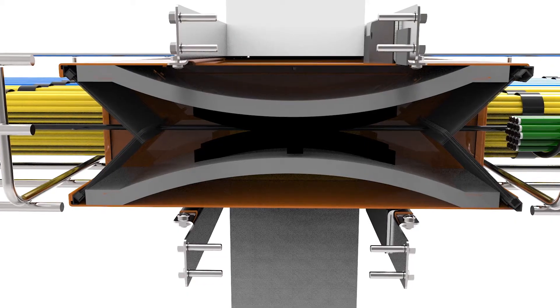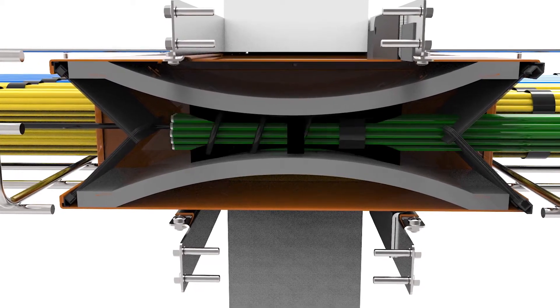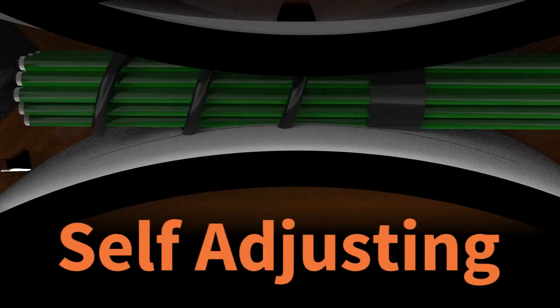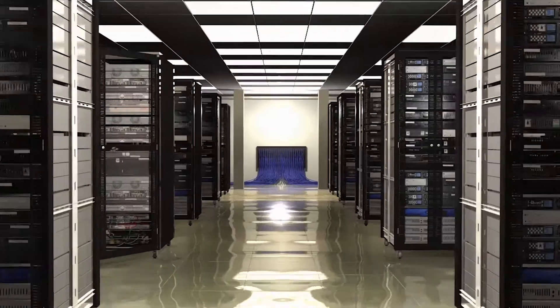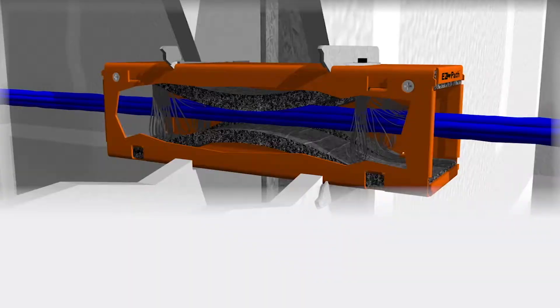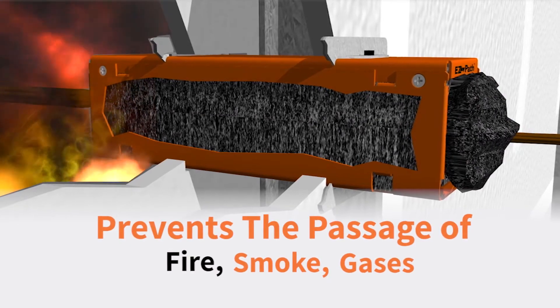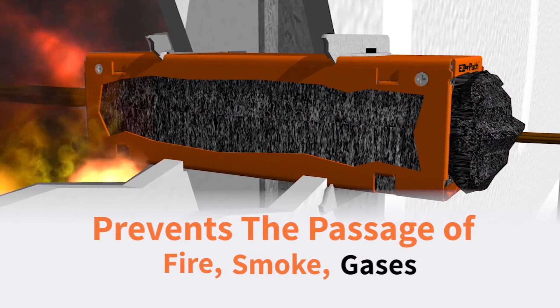The EasyPath system consists of an enclosed, heavy-gauge galvanized steel channel lined with self-sealing and self-adjusting intumescent pads. These patented, state-of-the-art pathways are engineered for rapid expansion when exposed to fire or high temperatures, preventing the passage of fire, smoke, and gases.